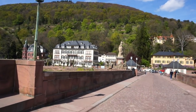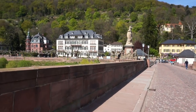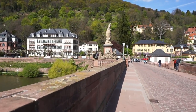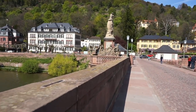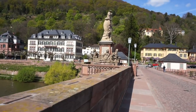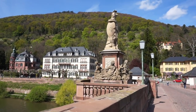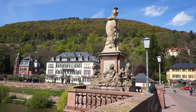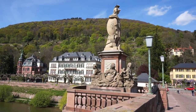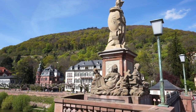Here's the other side of this beautiful bridge and the statues that you see here. We have made it — we just crossed 120 meters of the old bridge here in beautiful Heidelberg, Germany.